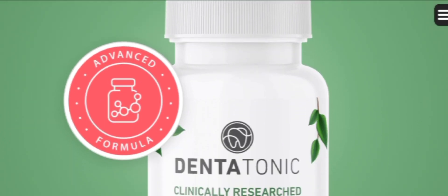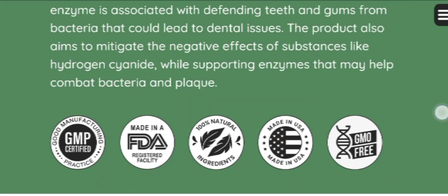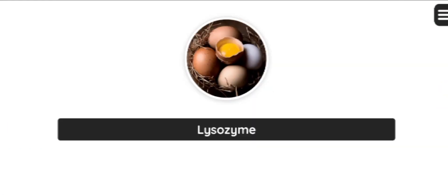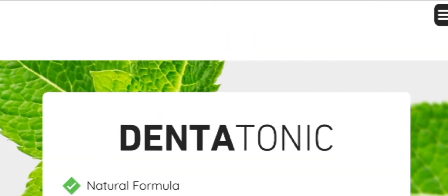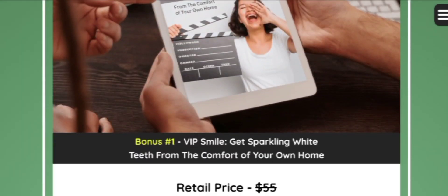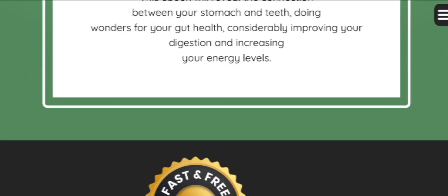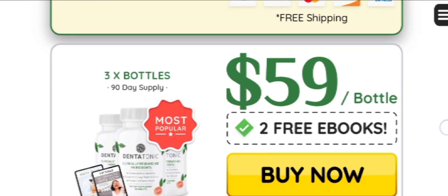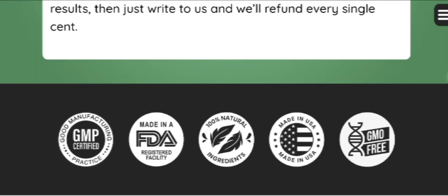Now let's see how to use the DentaTonic supplement. It is super simple — just take one tablet per day with a glass of water. I recommend you complete the full treatment of six months in order to see effective and notable results. If you just try it for one or two weeks, it might not provide effective and long-lasting results, so it is essential to complete the full treatment.